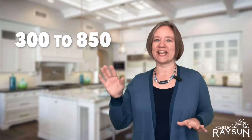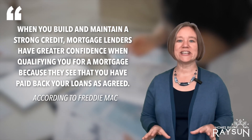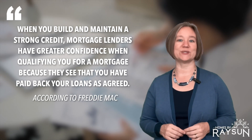Number one: your credit score. Having a good credit score is crucial to obtaining a good rate. A credit score is a number from 300 to 850 that rates a buyer's creditworthiness and predicts how likely you'll be to pay back your loan on time. The higher the number, the better a borrower will look to lenders. According to Freddie Mac, when you build and maintain a strong credit history, lenders have greater confidence when qualifying you for a mortgage because they see that you have paid back your loans as agreed.